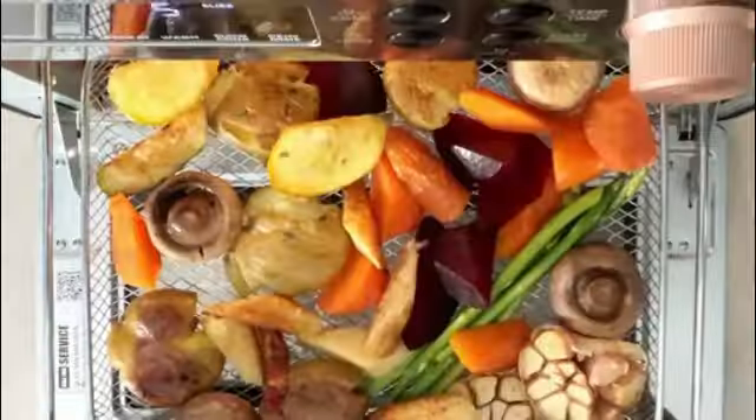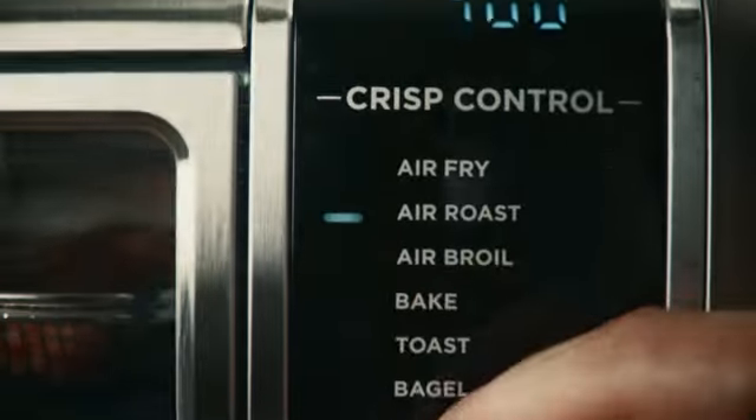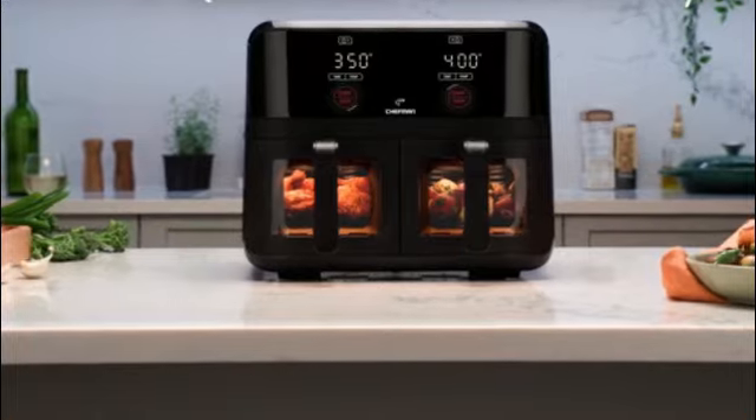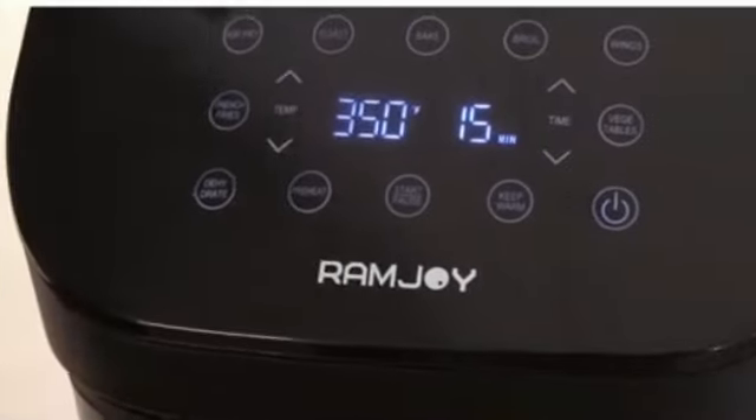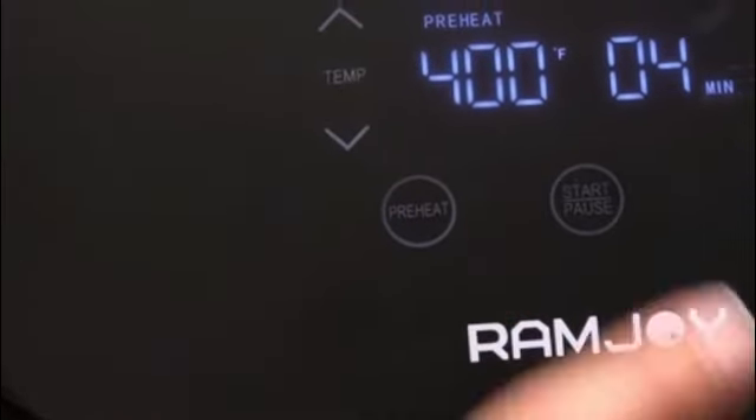One of the standout features of this product is its programmable functionality, which allows you to customize your cooking experience. Whether you're frying, baking, roasting, or reheating, the programmable settings ensure optimal results every time.